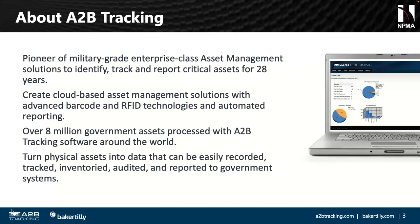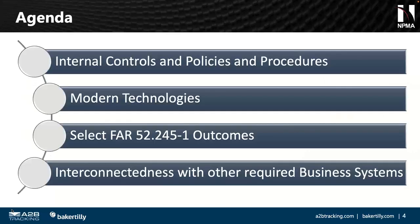Thanks Scott, thanks everyone for joining Peter and myself. For those who don't know me, I'm Alex Michelson, Senior Manager with Baker Tilly's Government Contract Solutions Practice. We do all sorts of support for government contractors on the compliance front — indirect rates, business systems, and so forth. I have a unique specialty in government property.